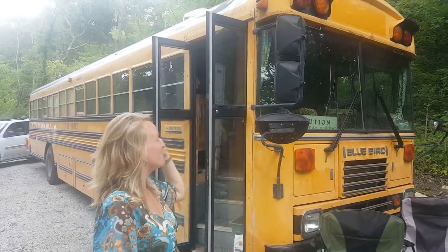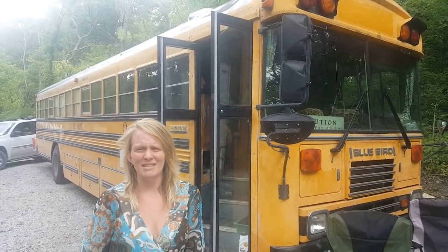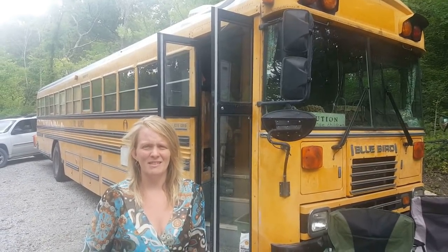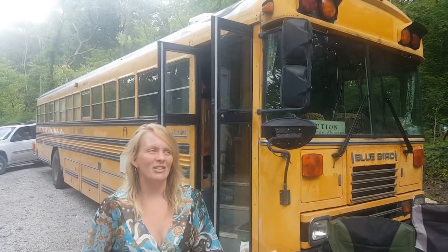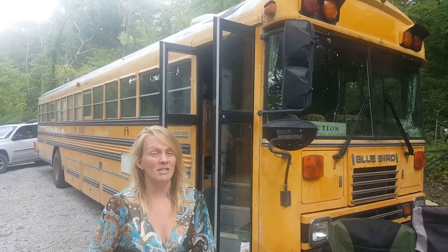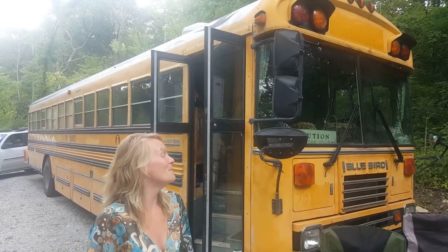We have been traveling in the bus — we've been living in it for about eight weeks now — and we haven't shown you guys hardly anything on the inside because we have so much left to finish. We're going to go ahead and give you guys a tour of what is done.